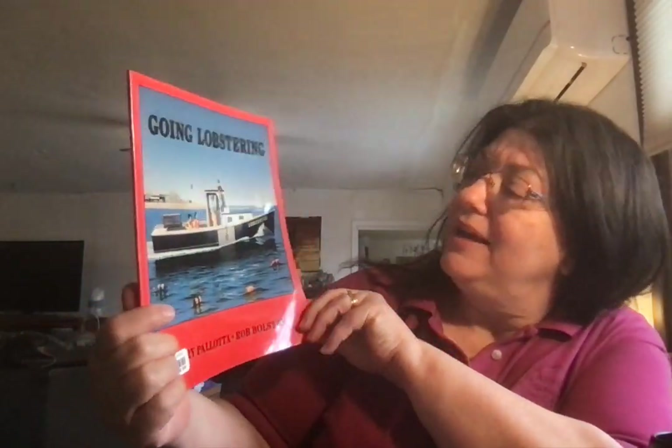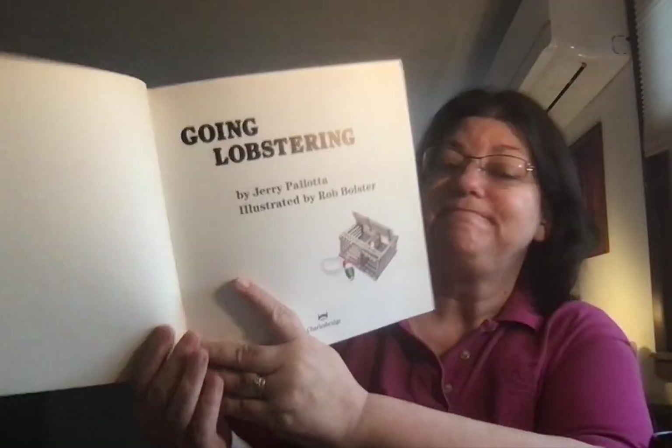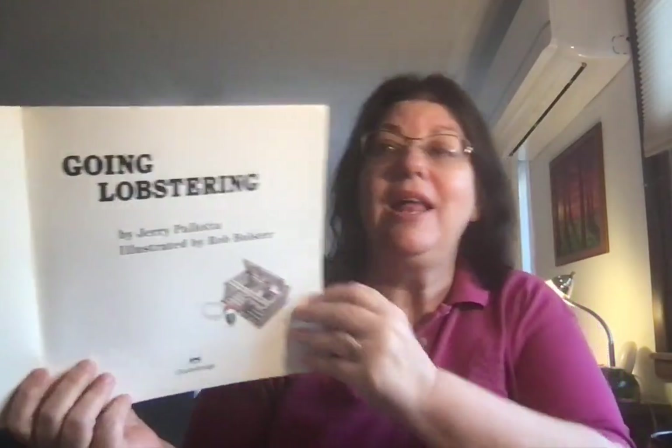Going Lobstering by Jerry Pallotta, with illustrations and photos by Rob Bolster.